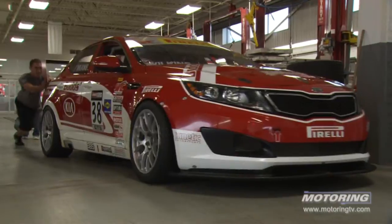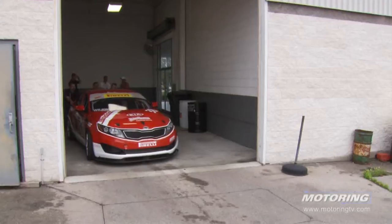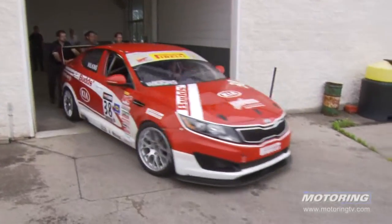I think it's a huge credit to a company that builds enough performance into their car that the same car a consumer can buy can basically be altered for the track, and they're on the track going up against Porsche Caymans and Camaros, and they're competitive.